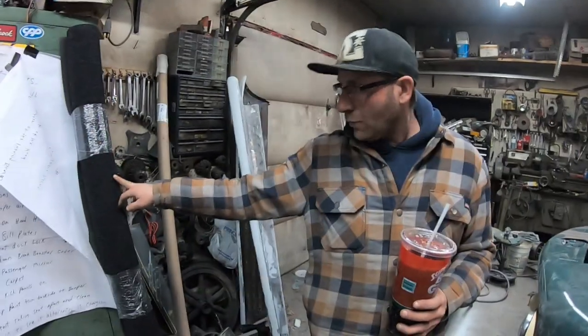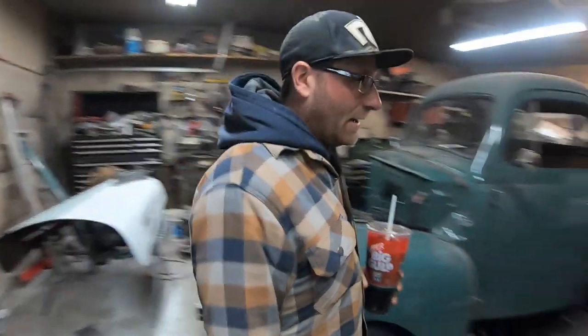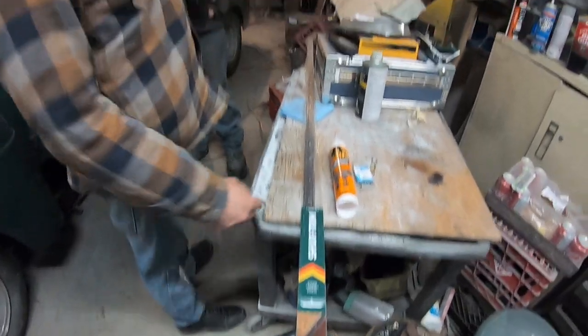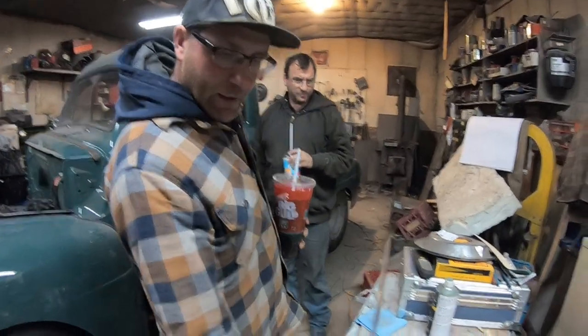We bought from one of the local box stores just some carpet and our makeshift ghetto sill plates. Is that stainless or just aluminum? I think it was like 20 some bucks, and they don't even give you screws.